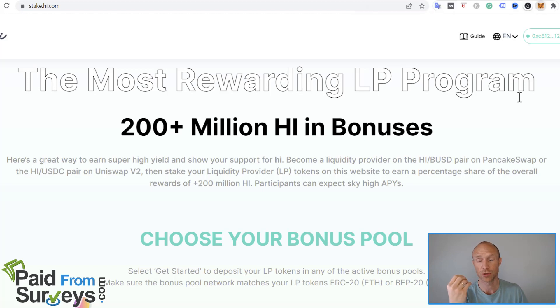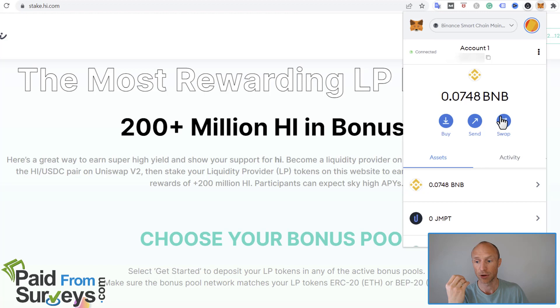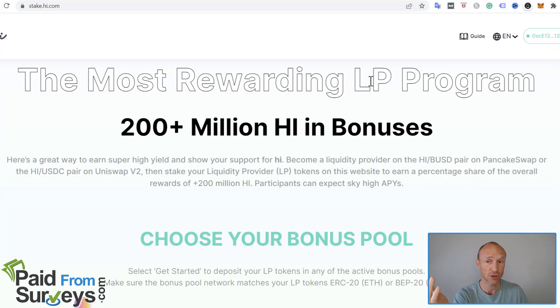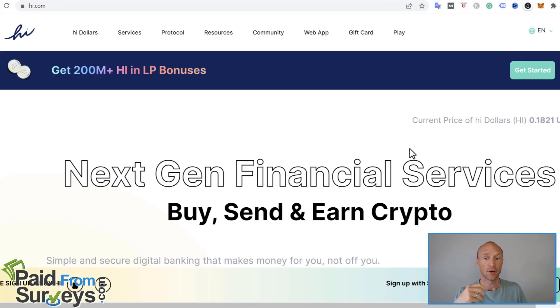Once you've taken it out, you can use it for the liquidity provider bonus program at stake.hi.com. Once you have it in your MetaMask or preferred wallet, you can go there and participate in the rewards program for really high interest — I have a link in the top corner video explaining that. Or you can simply go to swap in MetaMask and swap HI into another token like USDT, take it into other cryptos, or exchange it into cash — whatever you want with it.